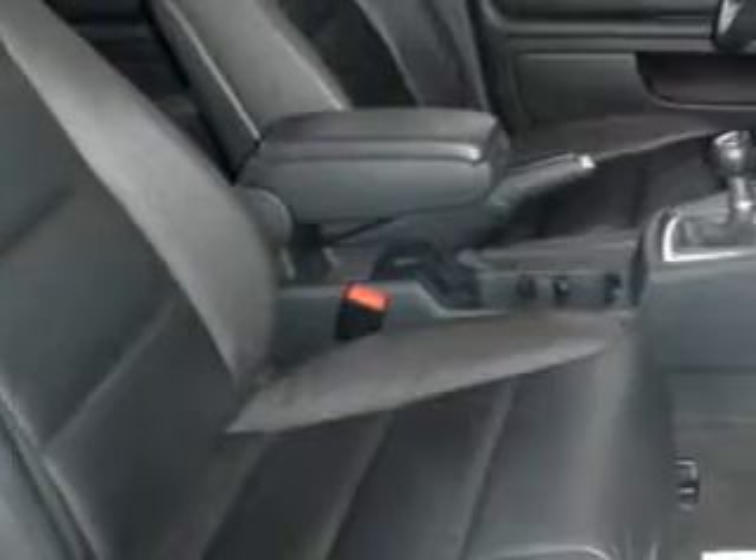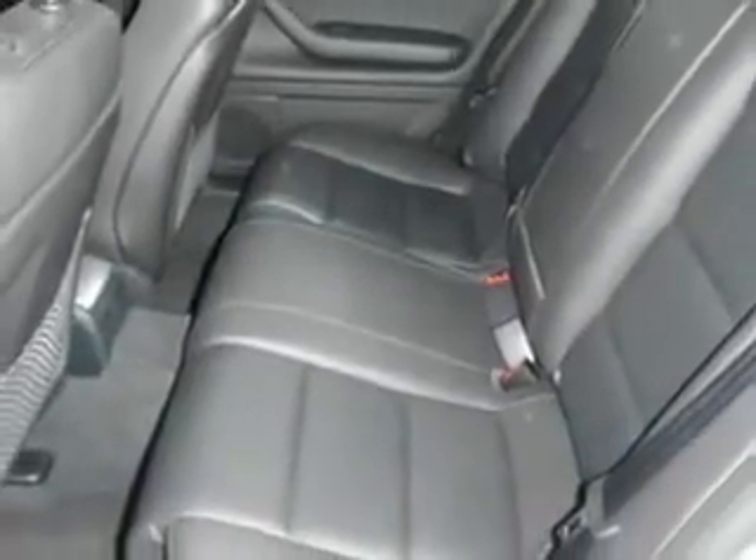Additional features include leather or leatherette upholstery, keyless entry, AM/FM stereo and CD player, cruise control, climate control, and much more. Enjoy the drive and have peace of mind in this '06 Audi A4.